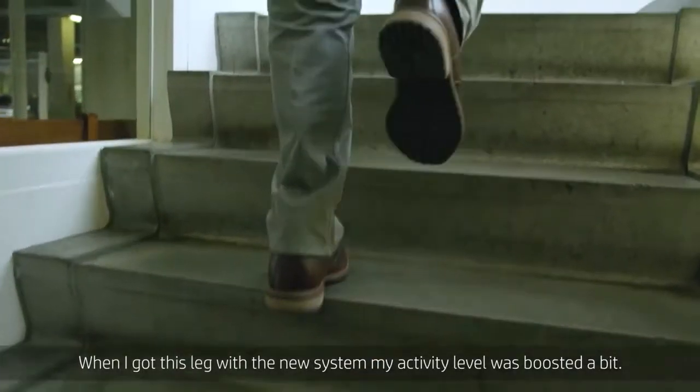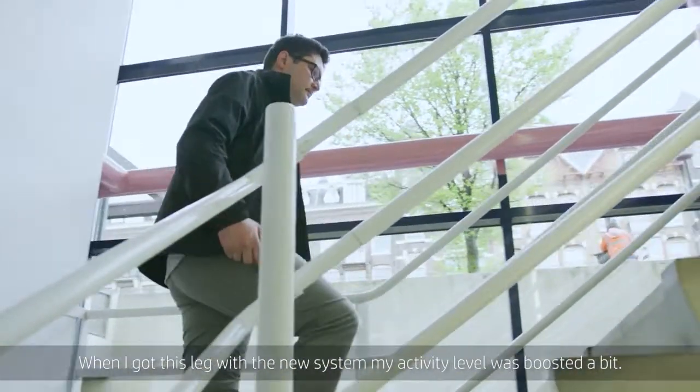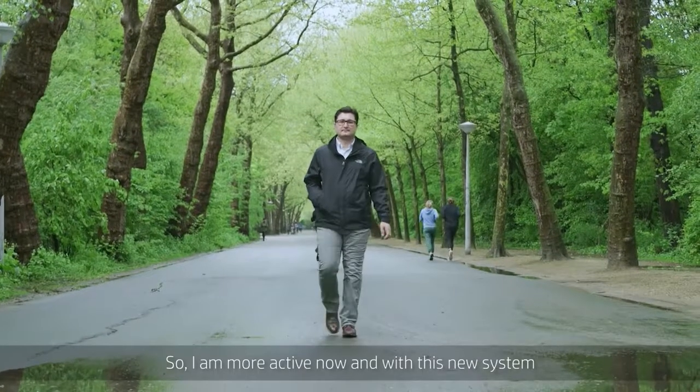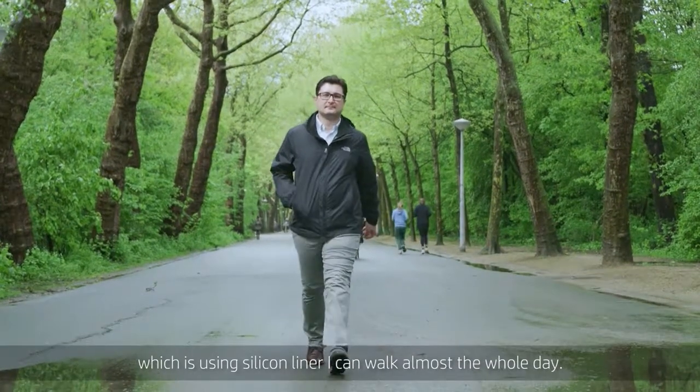When I got this leg with the new system, my activity level just boosted. I am more active now, and with this new system which uses a silicon liner, I can walk almost the whole day.